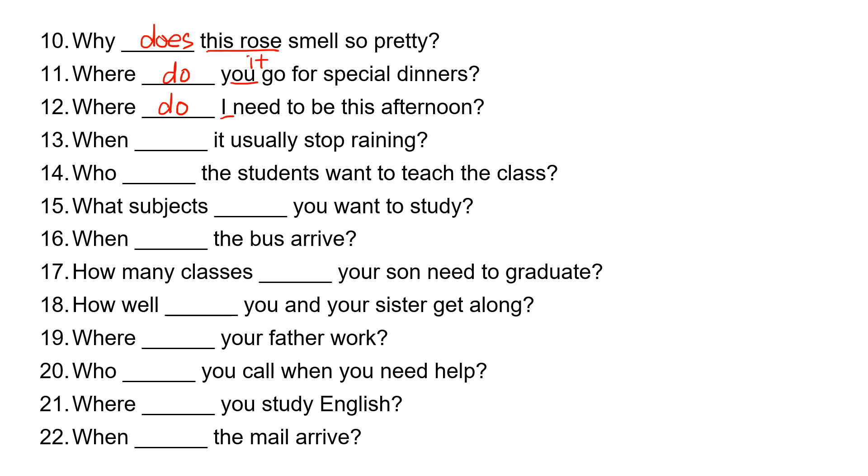Number thirteen: when, blank, it usually start raining? 'It' takes 'does.' When does it usually start raining?